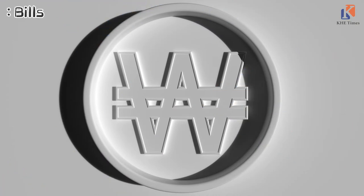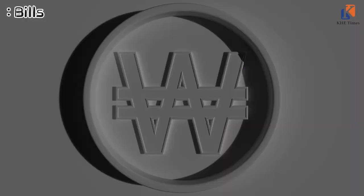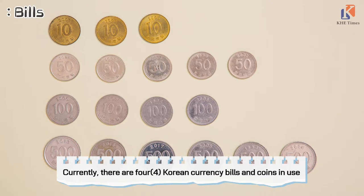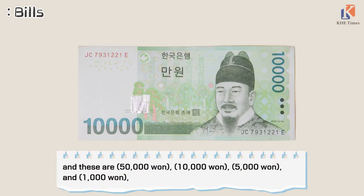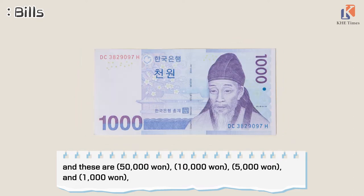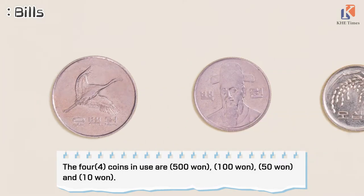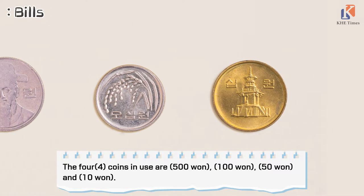The unit of Korean currency is pronounced as Won and expressed as KRW. Currently, there are 4 Korean currency bills and coins in use. The bills are 50,000 won, 10,000 won, 5,000 won, and 1,000 won. The 4 coins in use are 500 won, 100 won, 50 won, and 10 won.